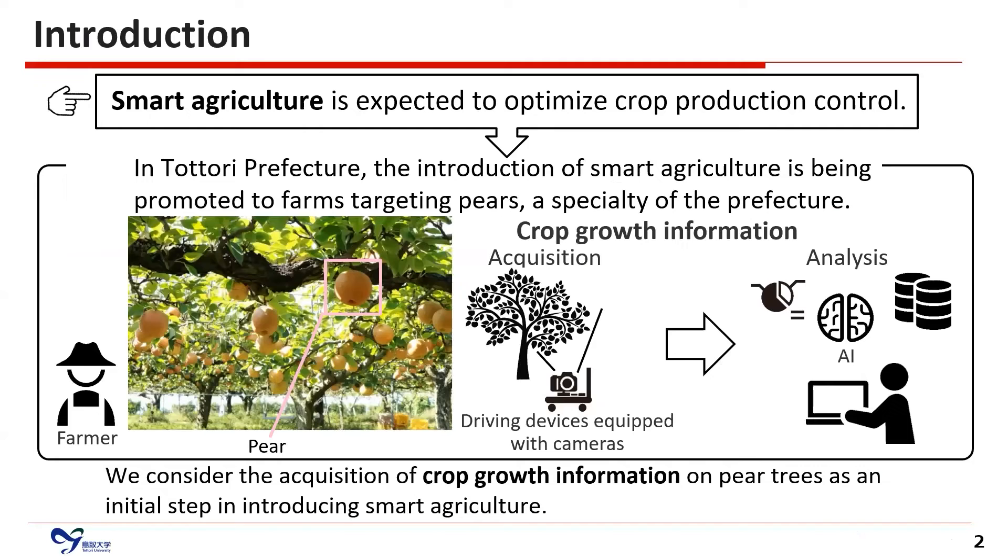Smart agriculture is expected to optimize crop production control. In Tottori Prefecture, the introduction of smart agriculture is being promoted to pear farms. Pear is a specialty of Tottori Prefecture. In smart agriculture, crop growth information is acquired from driving devices equipped with cameras, and it is analyzed using artificial intelligence technologies.